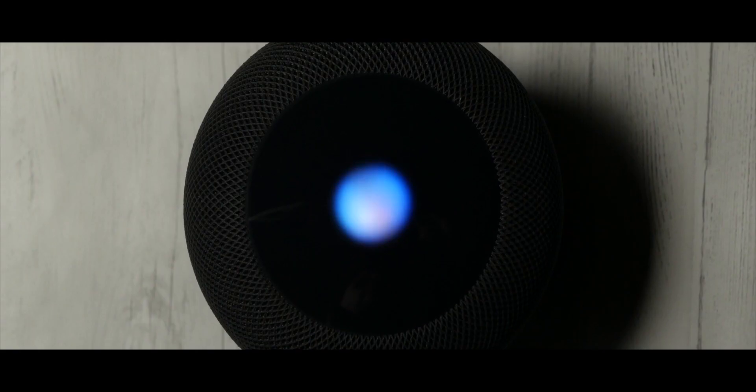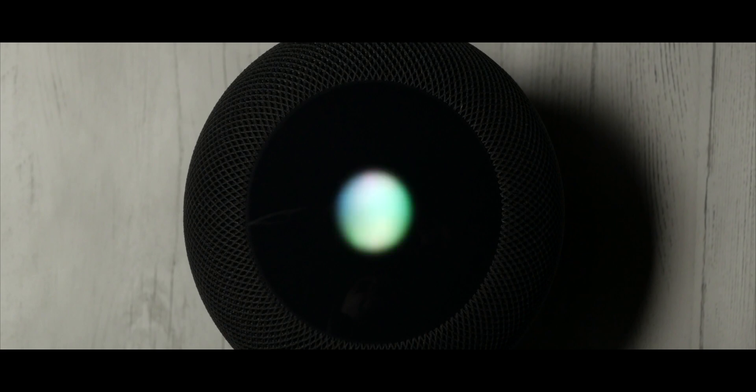Another new feature is ambient sounds. You can have the HomePod play things like sounds from a fireplace, the ocean, a stream, a forest, or just white noise. All you have to do is say, "Hey Siri, play ocean sounds" and it'll start playing.